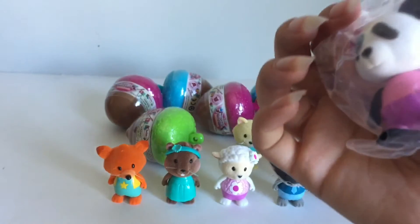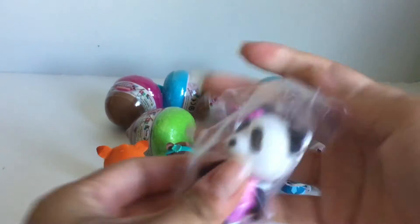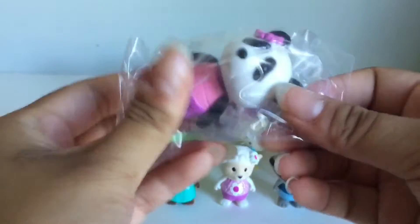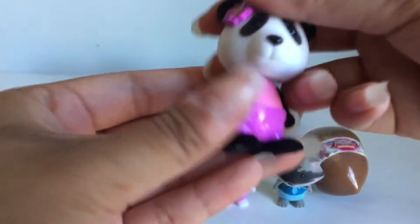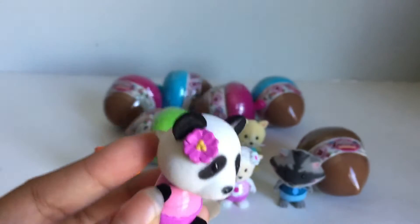Here's a little panda bear. This panda's name is Pepper. Here is Pepper — I like the little flower in her hair.